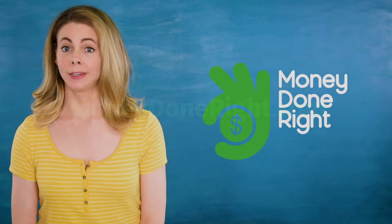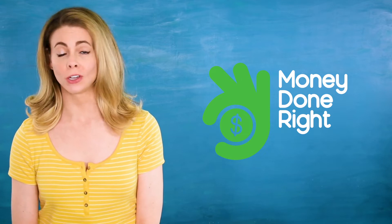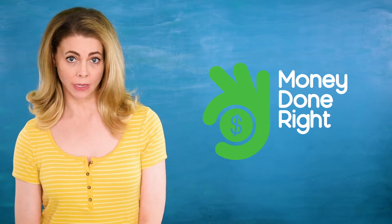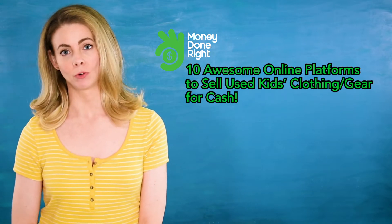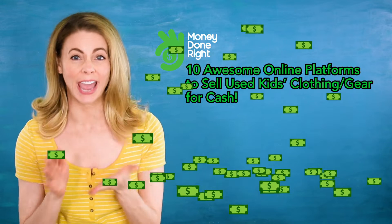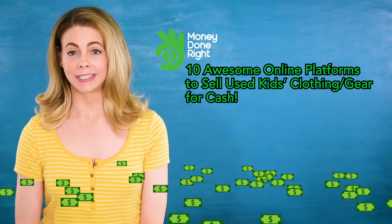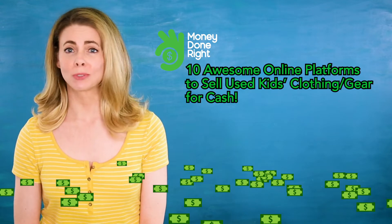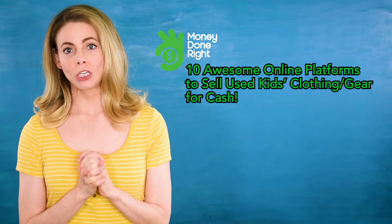Hey there everyone, it's Lethal for Money Done Right, and today I'm here to talk to all you parents out there and let you know about 10 awesome online platforms to sell your used kids' clothing and gear for cash. Want even more great money-making and money-saving tips? Make sure you subscribe to our YouTube channel.